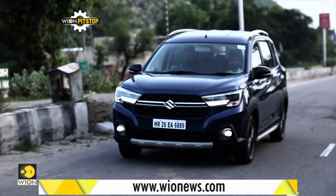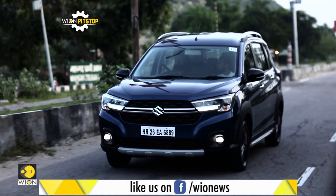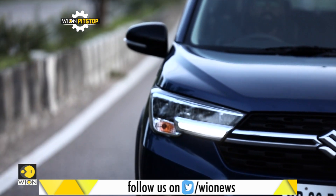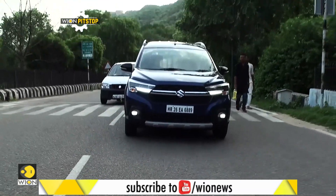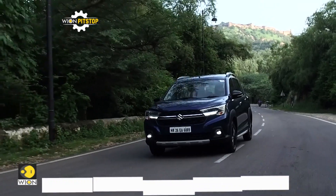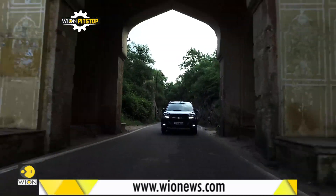The XL6 is offered with a 1.5-litre K15B petrol engine, already tested in the Ciaz and Ertiga. It continues to come with Suzuki's MHEV mild hybrid technology aimed at improving efficiency. The engine is not particularly exciting but serves the purpose of a family vehicle, producing about 105 horsepower and a maximum torque of 138 Nm.